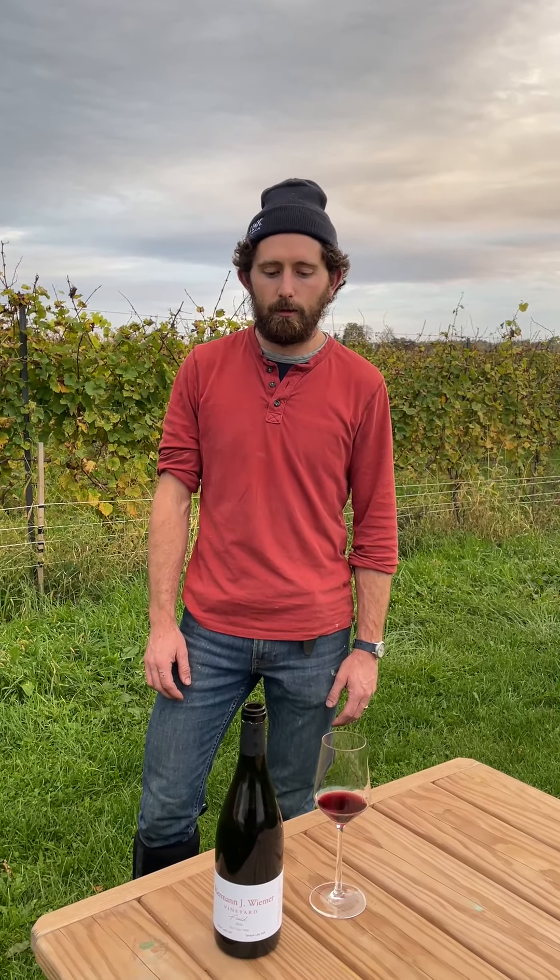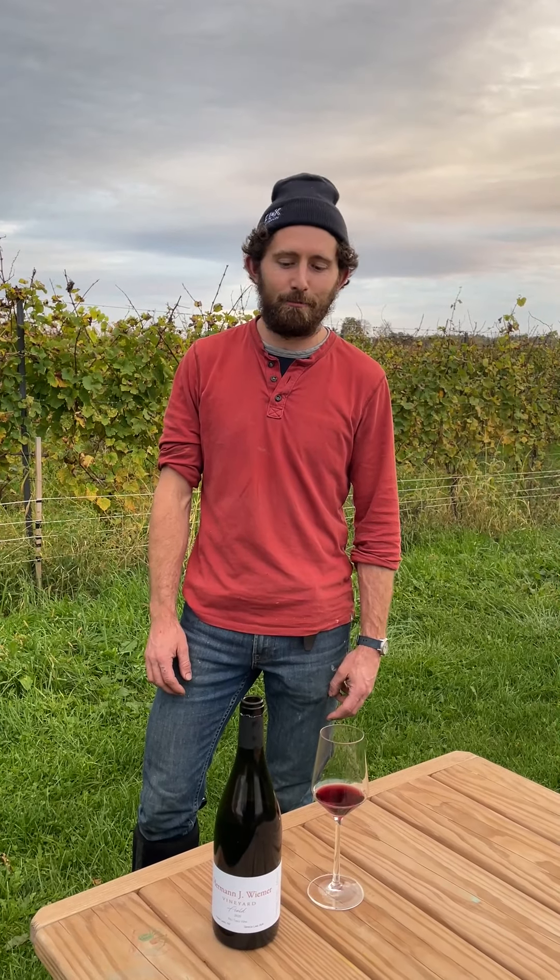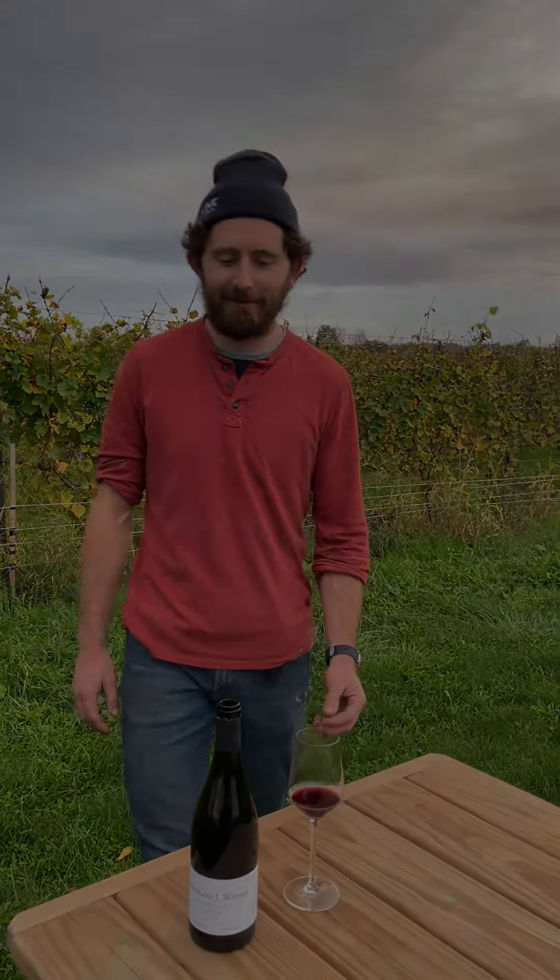We will be back with another video, maybe not about a blend wine next time — we'll see. Thank you, Dylan. Thank you so much.